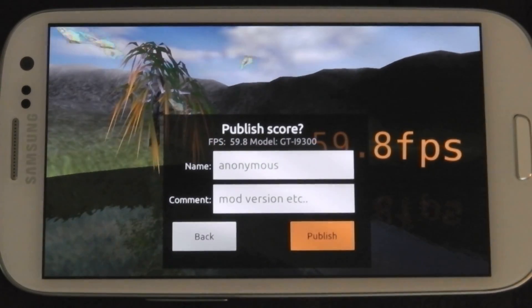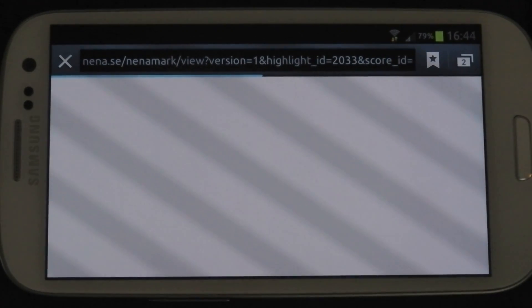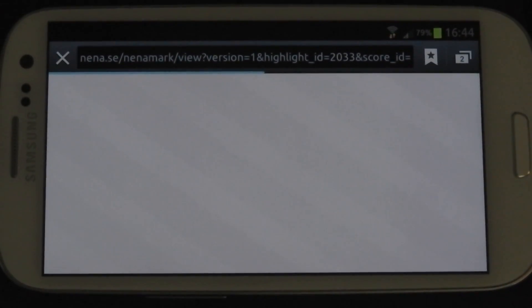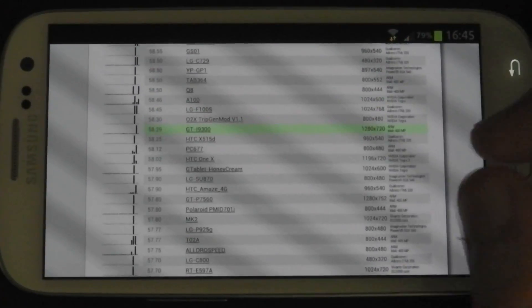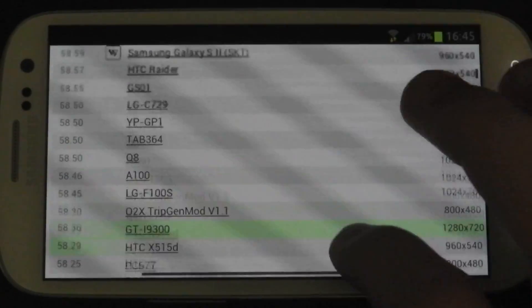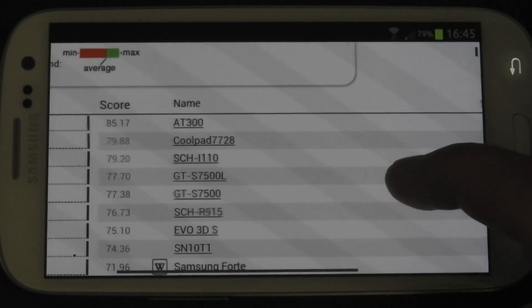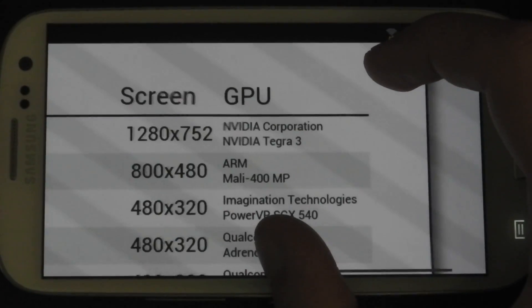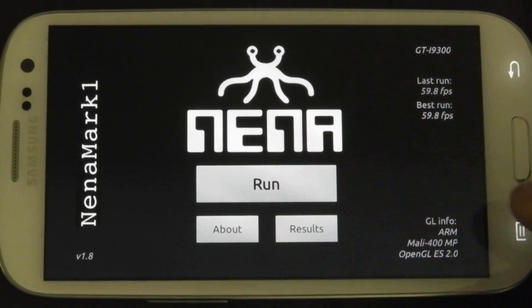And there we go — 59.8 frames per second. We'll publish that. Let's browse the results and go on the internet to see how good that result is. The screen banding you're seeing isn't actually on the screen — it's a video artifact, which isn't great but you can live with it. You can see my score there: 58.29. The highest ever result is 85.17, which I'm guessing is with a developer device on Tegra 3. But it's a very good score on a 1280x720 resolution phone.